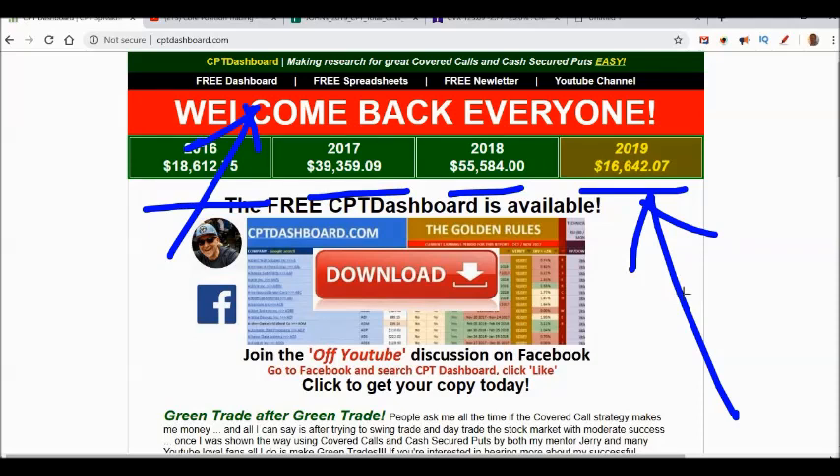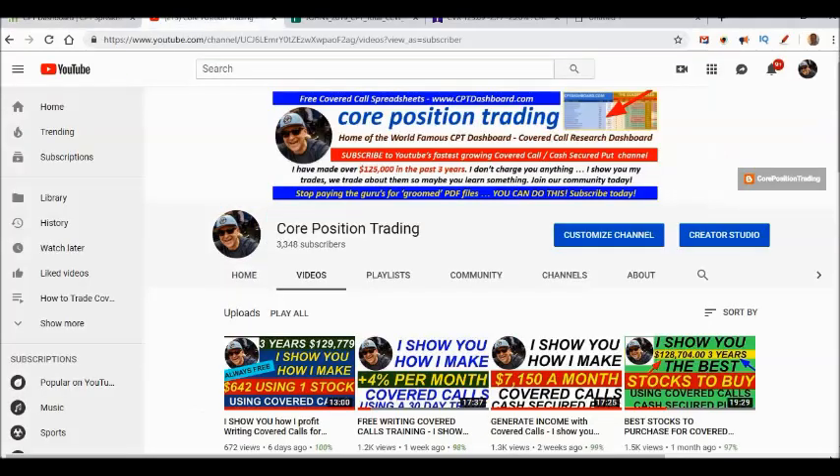Right now, for the first three months of 2019, I'm averaging fifty-five hundred dollars a month. This could actually be a year that I exceed my goal of fifty-five thousand dollars. Remember, last year I set a goal of fifty thousand and absolutely blew my mind that I was able to achieve it.